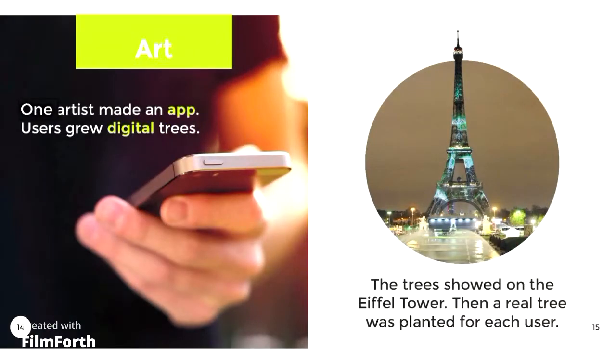Art. One artist made an app. Users grew digital trees. The trees showed on the Eiffel Tower. Then a real tree was planted for each user.